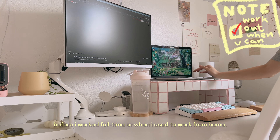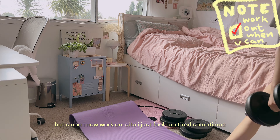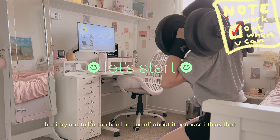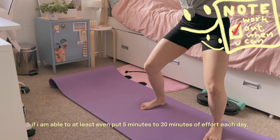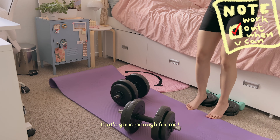Before I worked full-time or when I used to work from home, I used to try and exercise at least 3-5 times a week, but since I now work on-site, I just feel too tired sometimes. But I try not to be too hard on myself about it, because I think if I'm able to put even 5 to 30 minutes of effort each day, that's good enough for me nowadays.